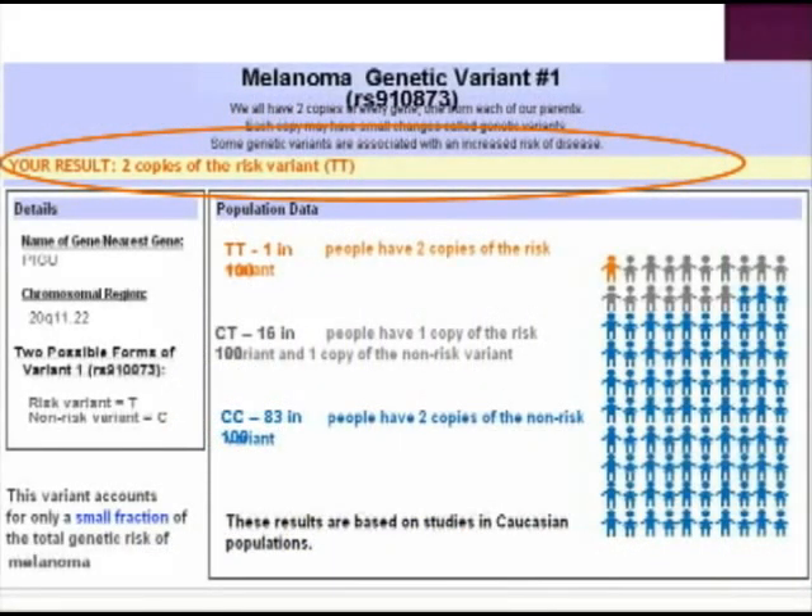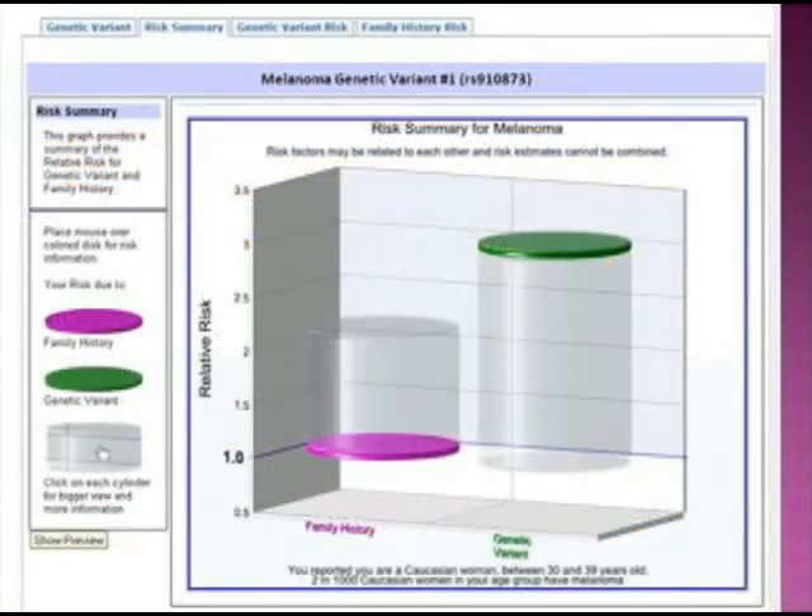Your CPMC results will tell you whether you have zero, one, or two copies of this one genetic risk variant. Here you can see that someone with two copies of the risk variant has three times the risk of developing melanoma, as compared to someone who has zero copies of the risk variant. Learning your results and how they impact your risk may help motivate you to change other risk factors, like minimizing your sun exposure or wearing sunscreen.